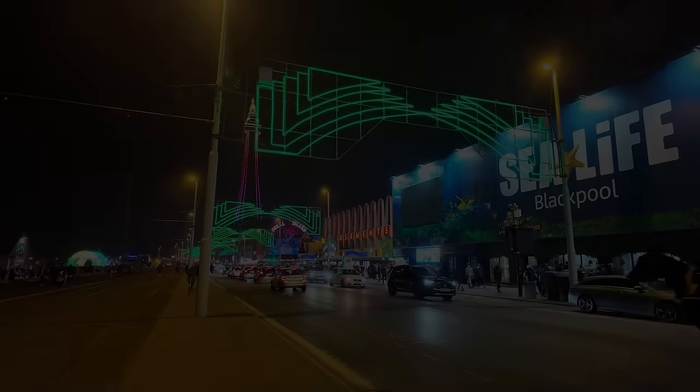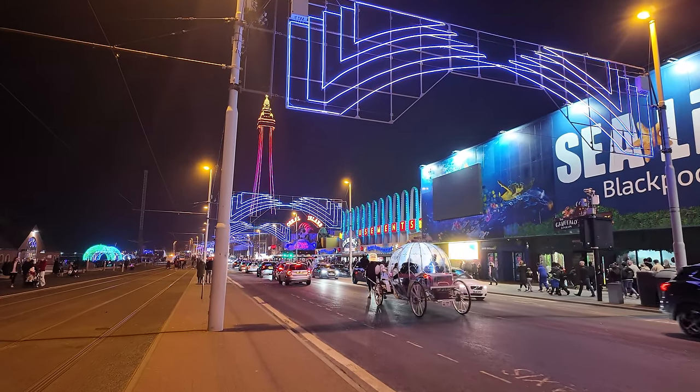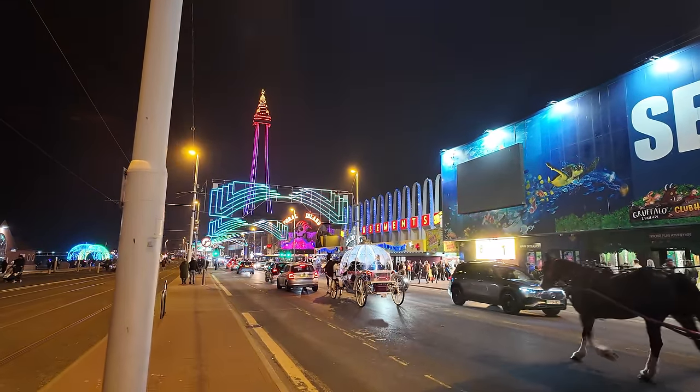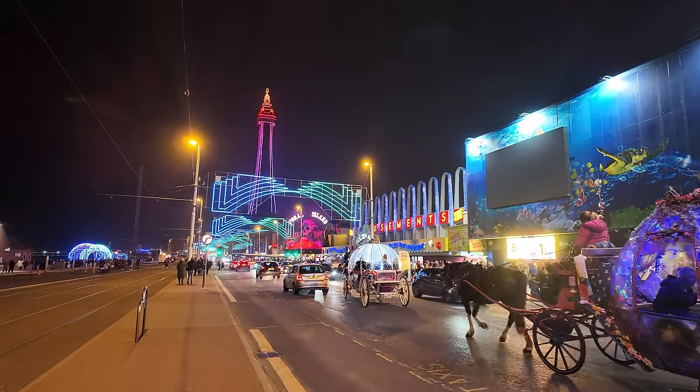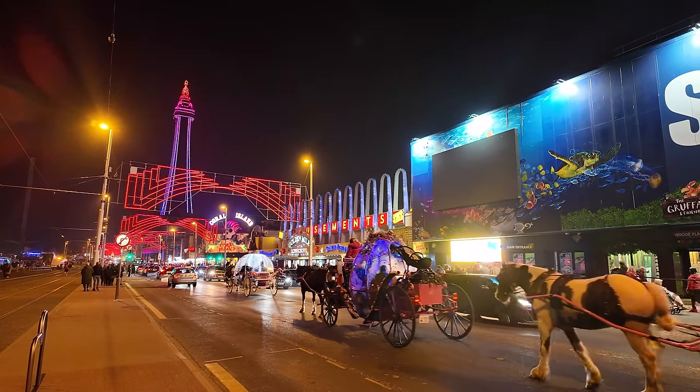It's certainly busy tonight, which is great. There are many people even on the beach having a stroll — the tide's out and they're taking the atmosphere in. I'm going to head back towards the north side and have a look at the lights. See the horse and carriages, all lit up, taking people for a bit of a tour around Blackpool. See how they're all decorated — in the daytime they all look the same, but at night time each one looks different.